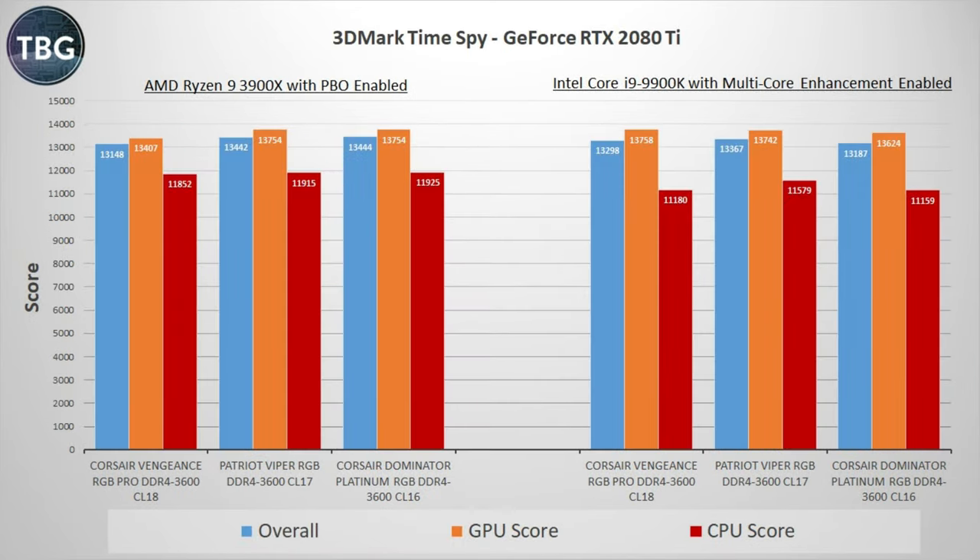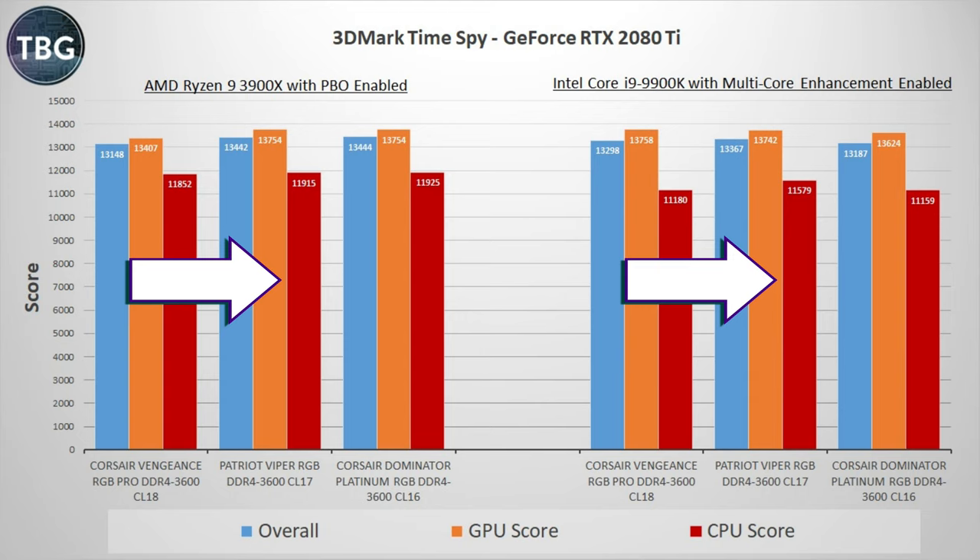Now turning to my gaming benchmarks, I start with 3DMark TimeSpy. Keep in mind I'm using a GeForce RTX 2080 Ti in all these tests, and that really is what dominates the score here, which is why they're so similar. I do see that the Corsair Vengeance CL18 kit is a little bit behind in the AMD system, and that's probably in part because it's behind in the CPU score — but overall, if you average across the two systems, the Patriot Viper kit is actually in the lead.